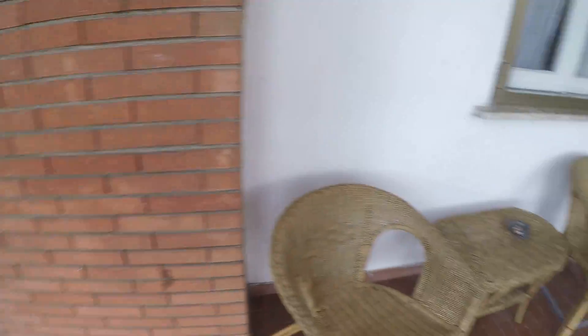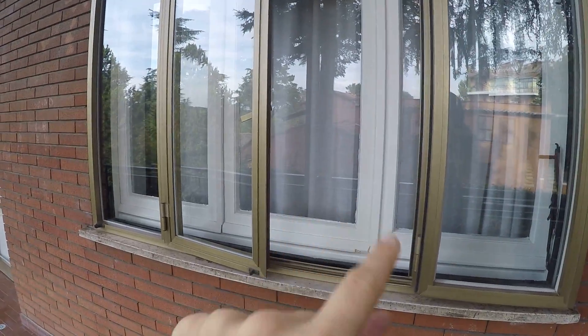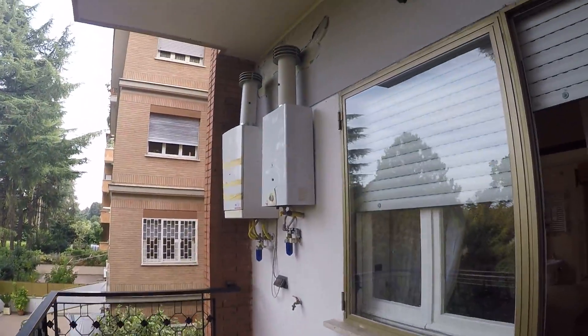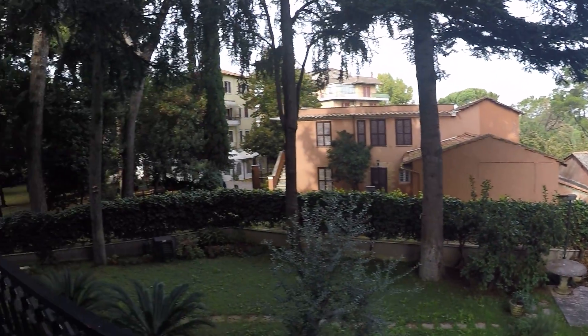On the balcony we have a small table and two chairs if you want to relax. Here we have bedroom number two, which is a single bedroom, and here we have bedroom number one — it's a very beautiful view, very quiet as well.